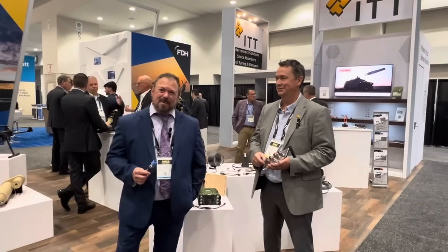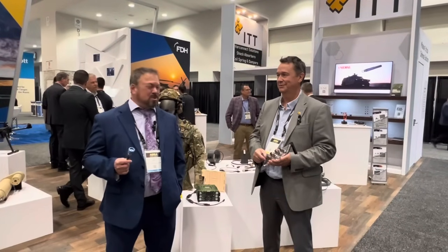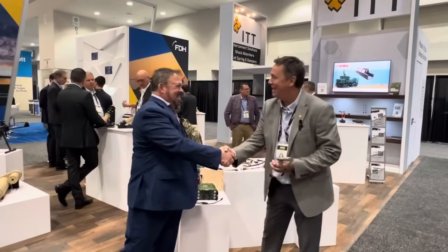Hi, Tom Varsi, Military Embedded Systems. I'm at AUSA 2025 in the ITT Canon booth, which is 6713, with Paul Alpers. How are you, Paul? I'm doing well, Tom. Good to see you again. Thanks for coming out.